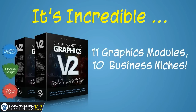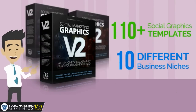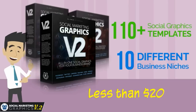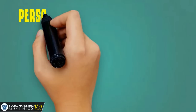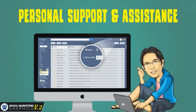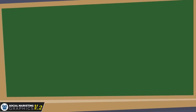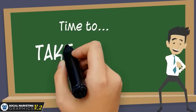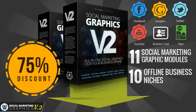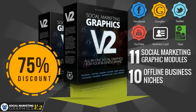Can you imagine getting 110-plus graphic templates in total for under $25? You'll only find it here on this page. And most importantly, I provide personal support and assistance to all my customers. Unlike other product creators who go hit-and-run, I make myself available for your questions and help requests. It's time to take action — grab Social Marketing Graphics with a 75% discount today by clicking the access button below.